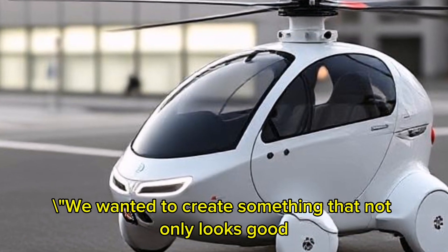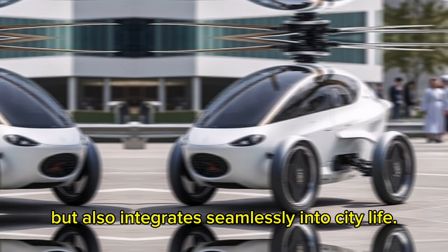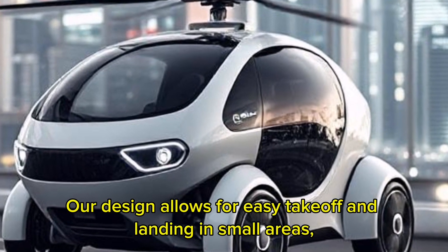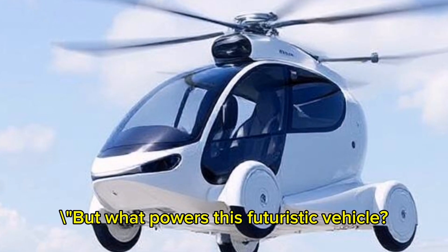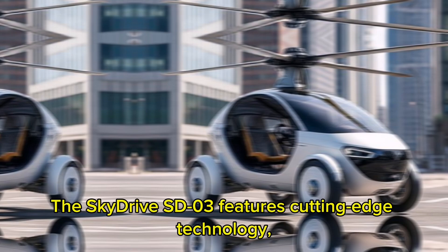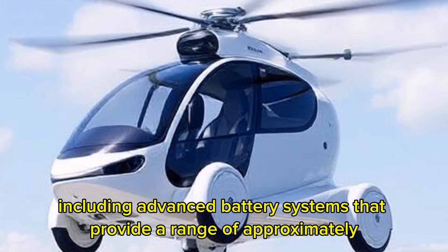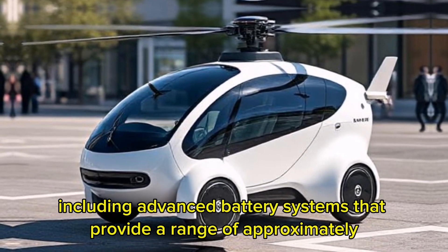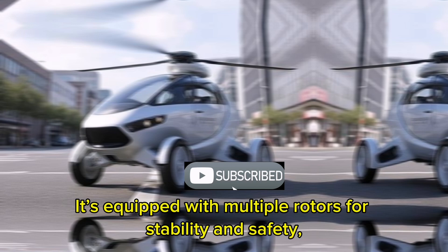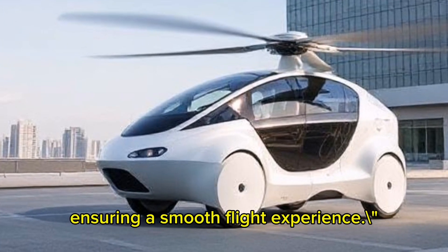We wanted to create something that not only looks good, but also integrates seamlessly into city life. Our design allows for easy takeoff and landing in small areas, making it perfect for urban environments. The SkyDrive SD03 features cutting-edge technology, including advanced battery systems that provide a range of approximately 10 kilometers on a single charge. It's equipped with multiple rotors for stability and safety, ensuring a smooth flight experience.